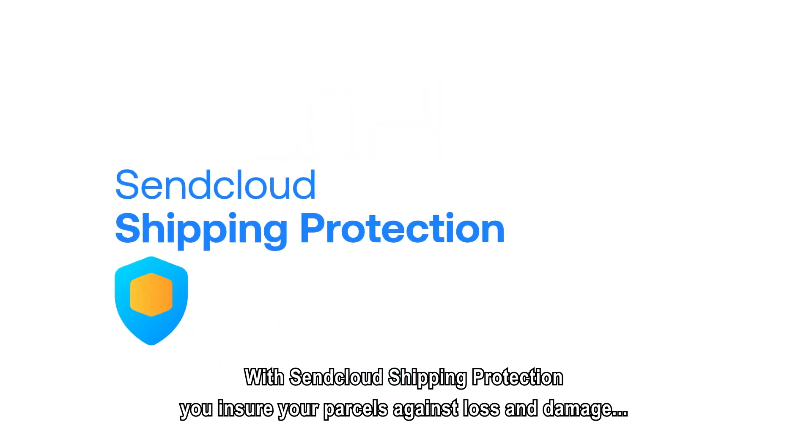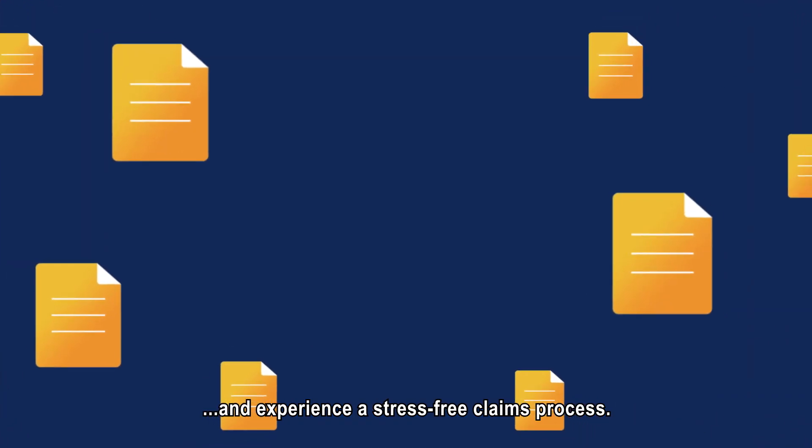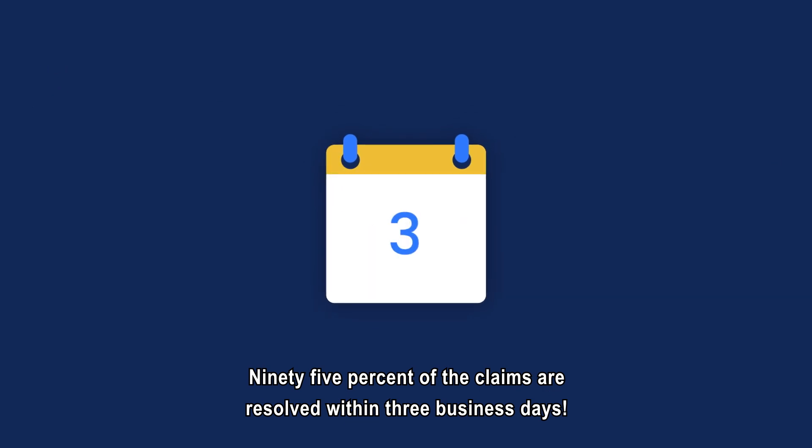With SendCloud Shipping Protection, you ensure your parcels against loss and damage and experience a stress-free claims process. 95% of the claims are resolved within 3 business days.